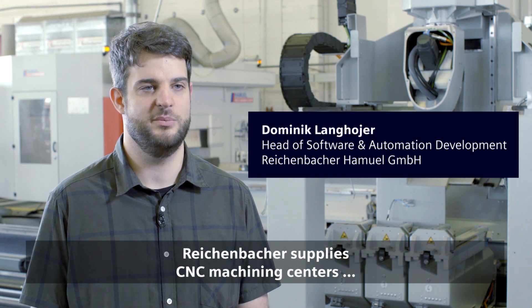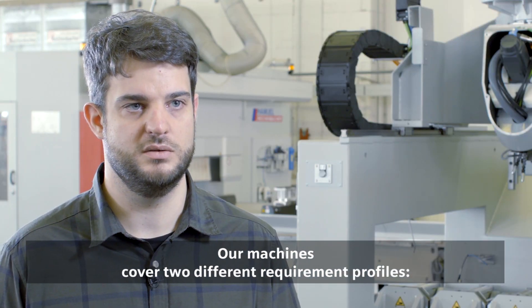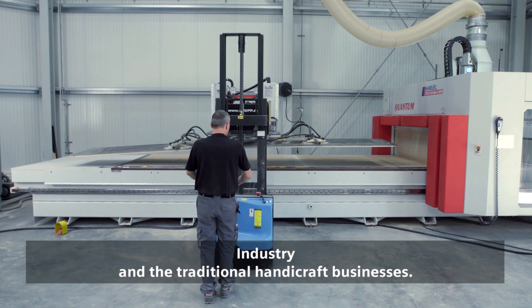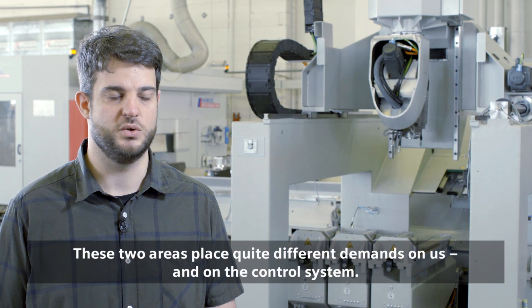Reichenbacher supplies CNC machining centers to industry and the handicraft businesses. Our machines cover two different requirement profiles: industry and the traditional handicraft businesses. These two areas place quite different demands on us and on the control system.